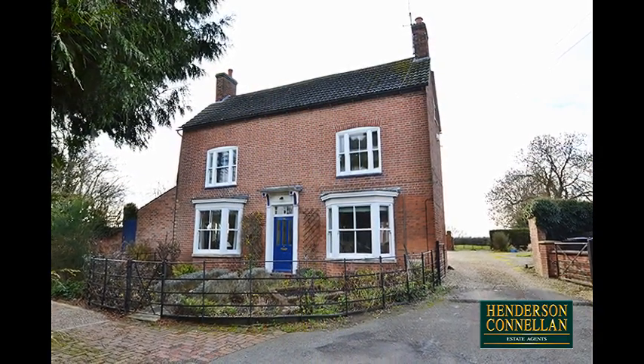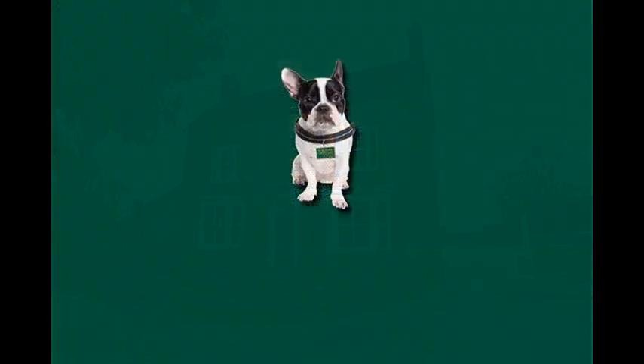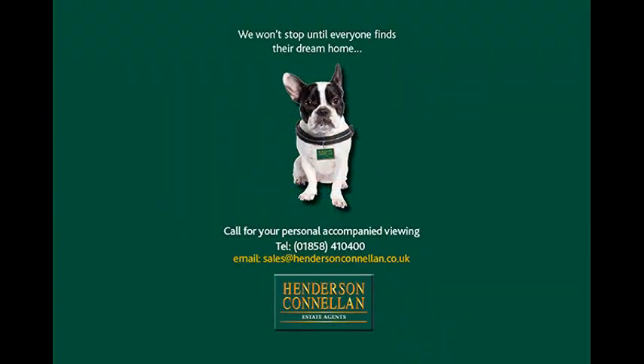Leading to the double garage. For further details or to arrange a viewing, please call Henderson Connell on 01858 410 400. For more information visit their website.